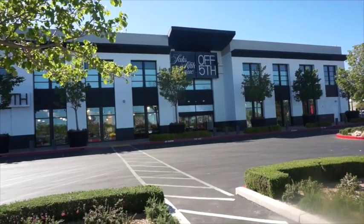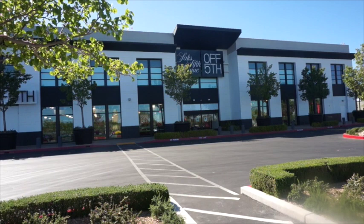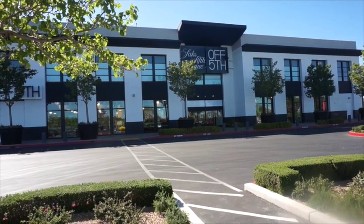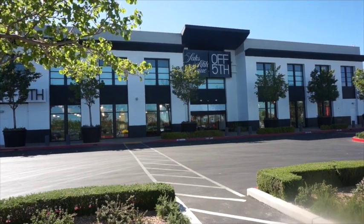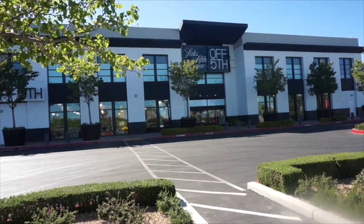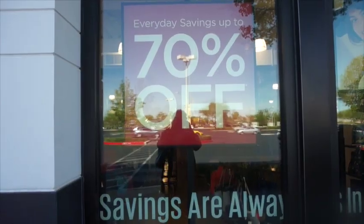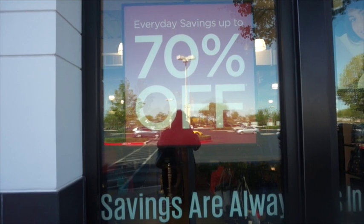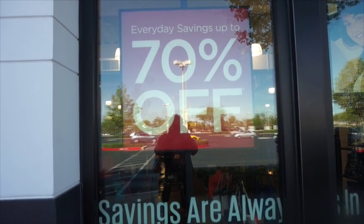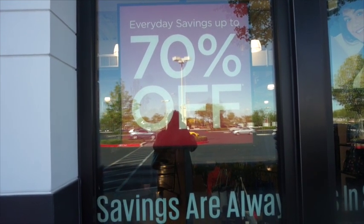One of the newest stores to come to Town Square is Saks Fifth Avenue off Fifth. This store opened in March of 2015. I believe it is a discount store — I'm going to go in and see what's going on. Saks says everyday savings up to 70% off, so I am probably quite right that this is a store that features discounted Saks Fifth Avenue merchandise.